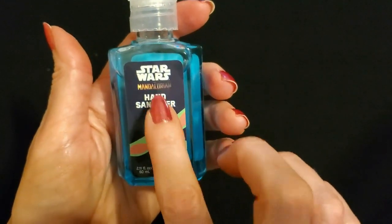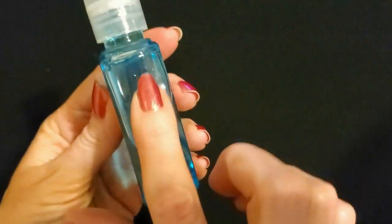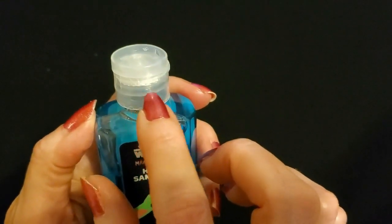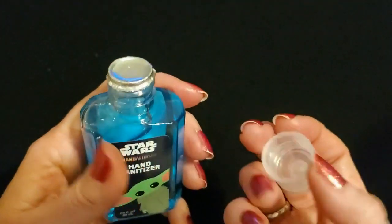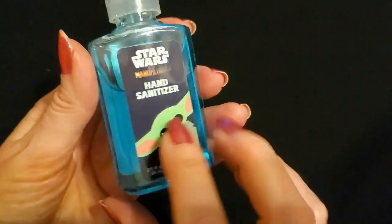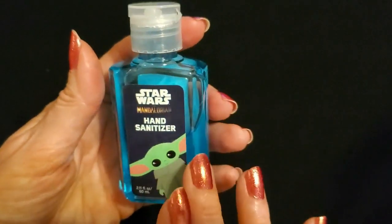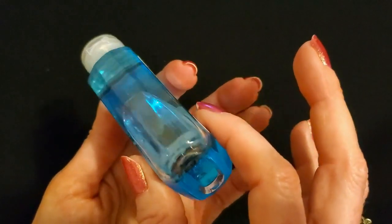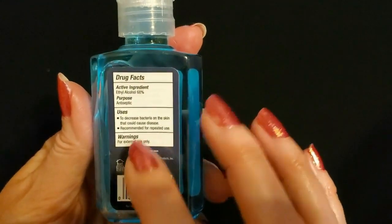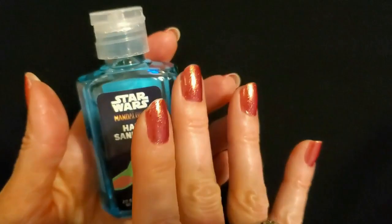Next we have hand sanitizer from Star Wars The Mandalorian. This little container is only 2.11 ounces and it's blue. You just pop it open — it does look like there's a full seal that you have to remove before you can use it. You unscrew it and remove the seal. There's a cute little picture on it. I don't know if it's scented or not — it doesn't say. It's just an alcohol gel, basically ethyl alcohol at 68%. Its purpose is an antiseptic. It's a beautiful blue and I really like it.